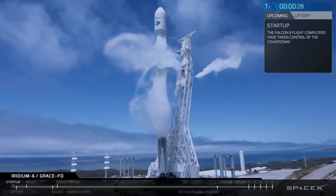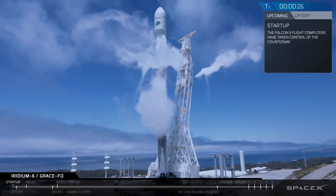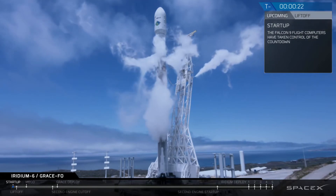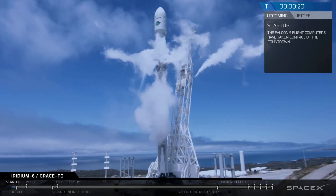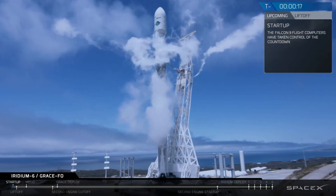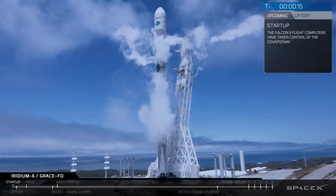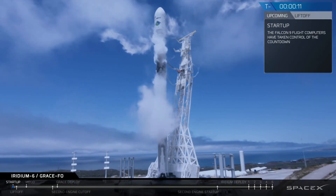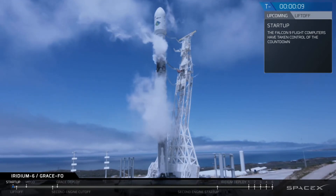T-minus 30 seconds. 20 seconds. Flight tanks configured for flight. 15 seconds.